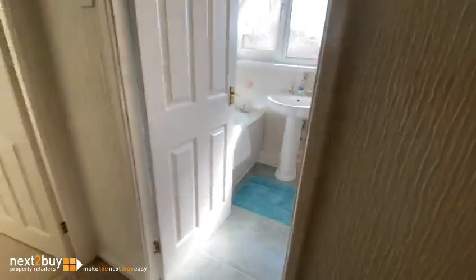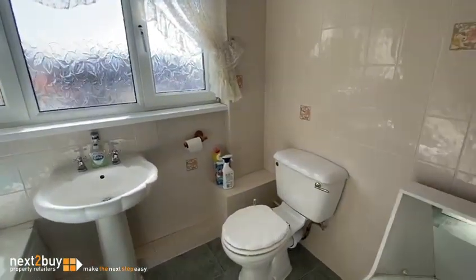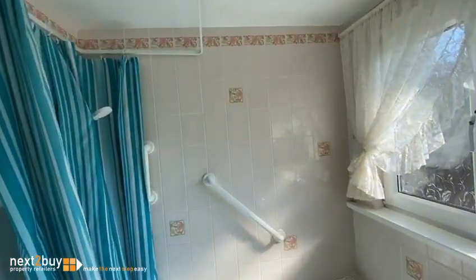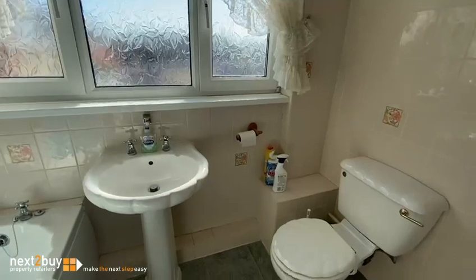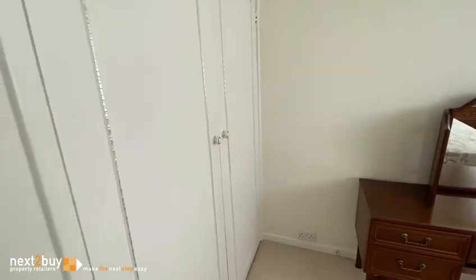Straight ahead we have the bathroom, with a shower over the bath. So there's bedroom 2, with a built-in wardrobe.